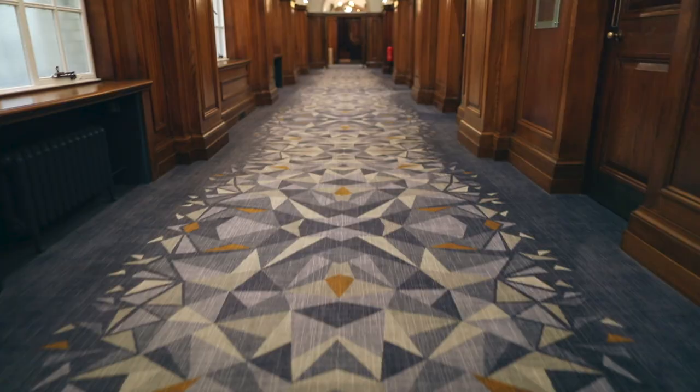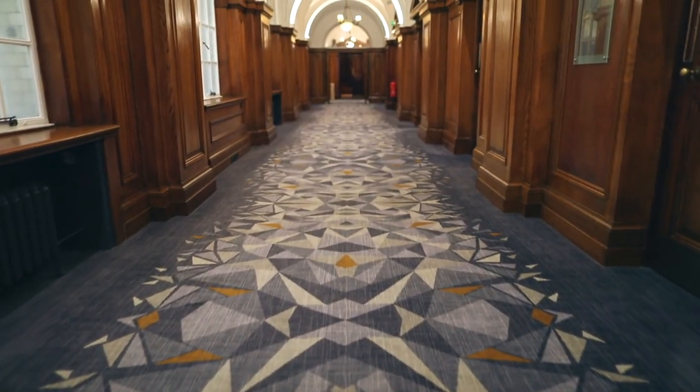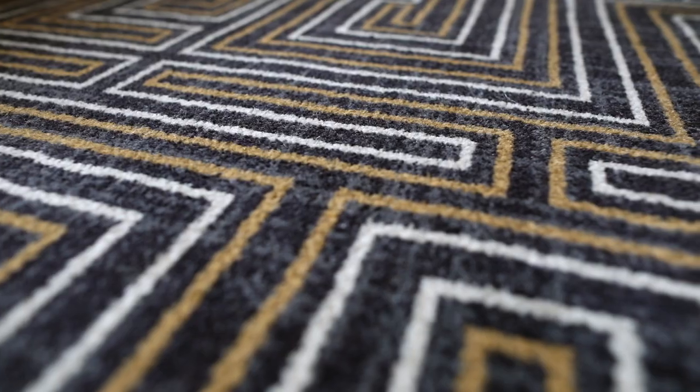My name is Emma Cassidy and I am the Head of Design at Brinton's Carpet for EMEA. The brief from RPW was to create bespoke, technically efficient designs that reflected the surroundings and also the architectural elements of the building.